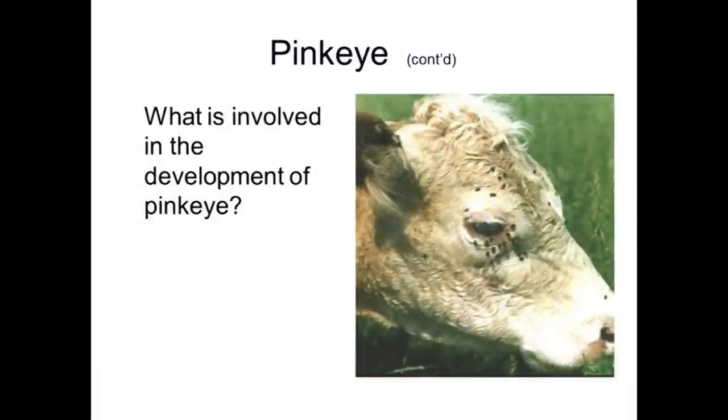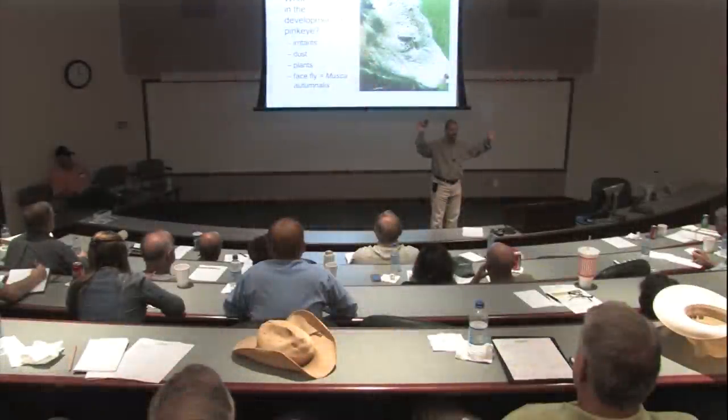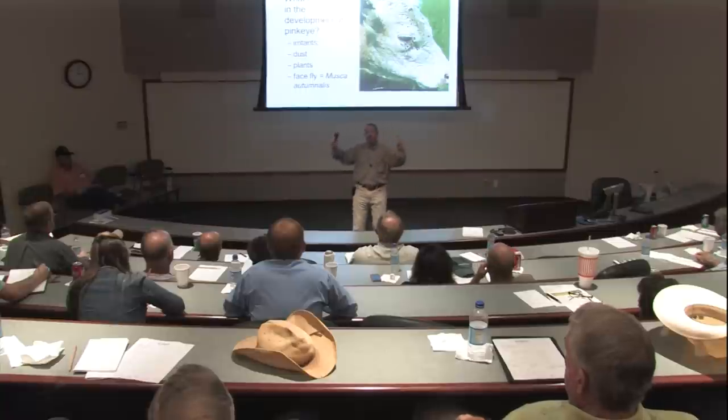What else is involved in the development of pinkeye? Is it just those organisms by themselves? Normally, like a lot of diseases, there's something that stresses or causes a breakdown in the animal's normal defenses. Think about a classroom of grade school kids — if one child gets pinkeye, not all 20 kids get it, and mom and dad generally don't get it either, because under normal circumstances the immune system is able to combat those disease agents and keep us clear. So generally there's some kind of inciting cause.